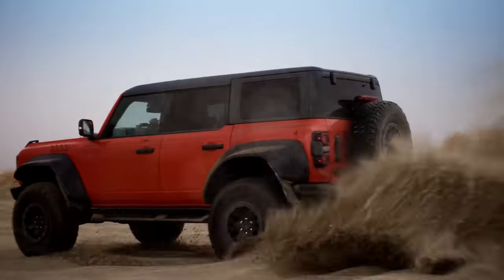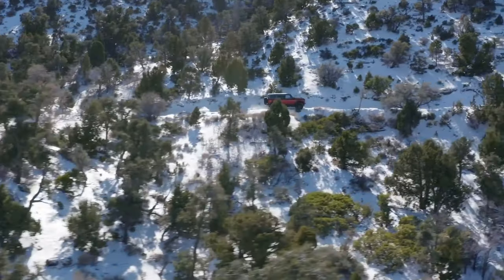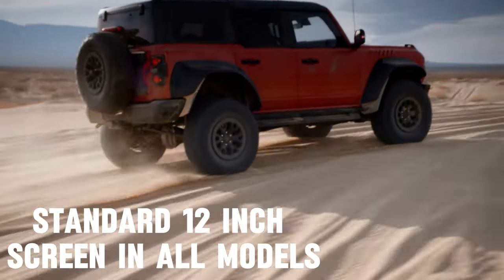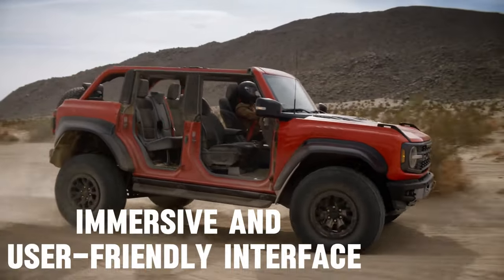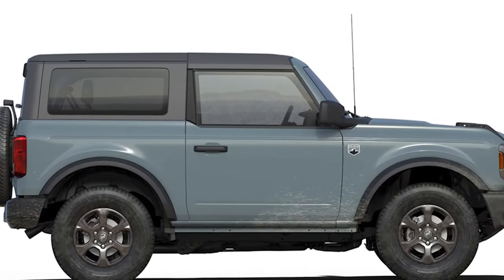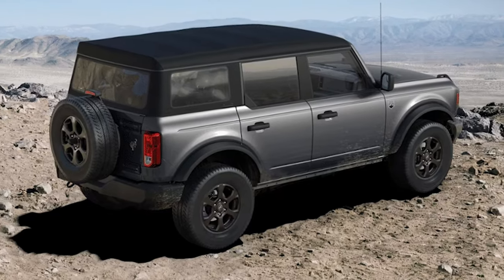The Big Bend variant is the new base trim, enhancing the entry-level options for buyers. Additionally, all models now come standard with a larger 12-inch touchscreen, providing a more immersive and user-friendly interface. The Badlands and Wildtrack trims have been upgraded to include a standard heavy-duty bumper, bolstering off-road readiness and durability.